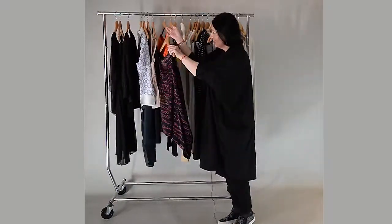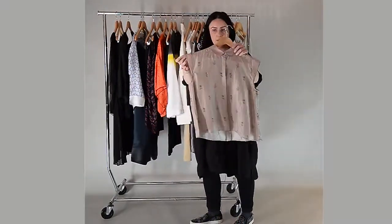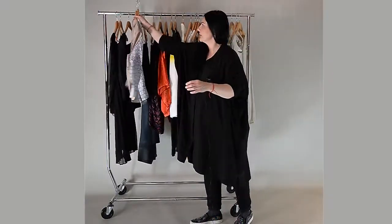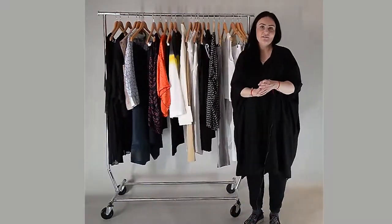And the last one I want to show you is the silk top — the cap sleeve, just a little, or the long sleeve version. Thank you for watching, and see you next time for another styling video.